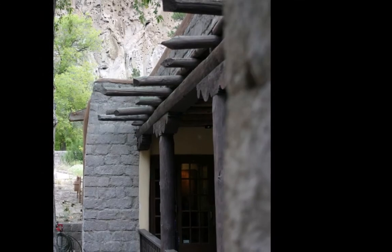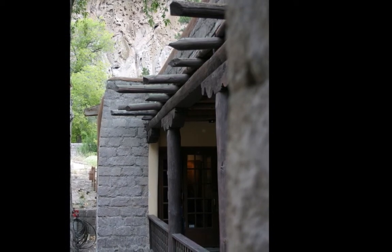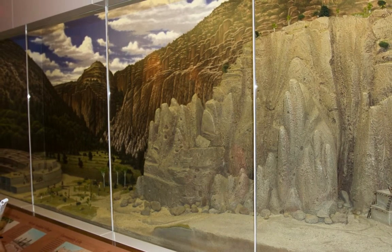Bandelier is in northern New Mexico. It's about an hour drive north of Santa Fe. We're located in the Jemez Mountain Range. There's something very special and unique about this place. The first thing that strikes you is the beauty of the place. When you're coming through this area, it's a series of canyons and mesas. You'll come down into one of the canyons and see this beautiful long canyon leading up to some mountaintops. That's the heart of Bandelier — Frijoles Canyon.